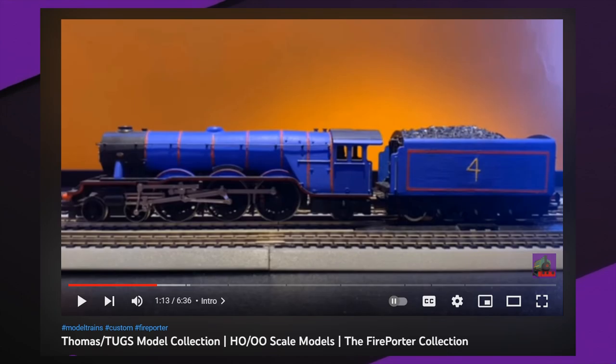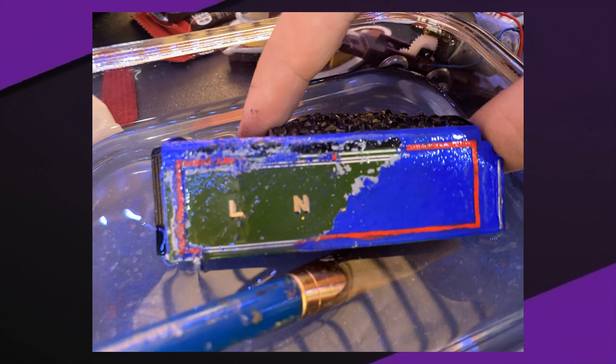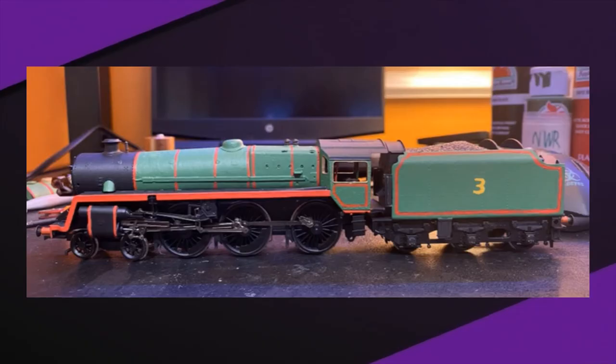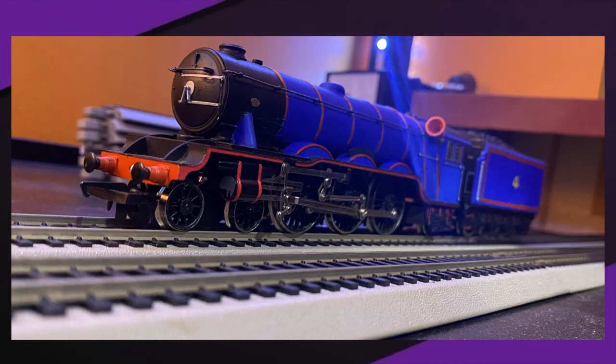If you haven't noticed already, this is not how my model looked in the big train collection video from around six months ago. In that video, Gordon's tender lining was one of the biggest atrocities I committed, because I allowed it to stay so crooked. So, like my Henry model, I redid the tender mostly — I actually stripped the paint in isopropyl alcohol and then repeated the painting process. I made sure the lining was straight, neat, and the number was consistent, similar in size to Henry's number three on his tender.